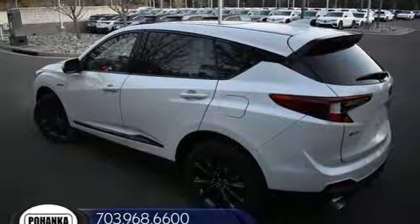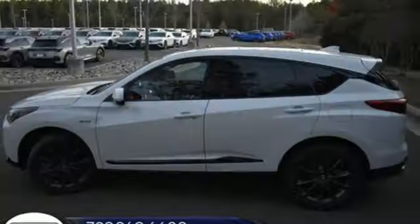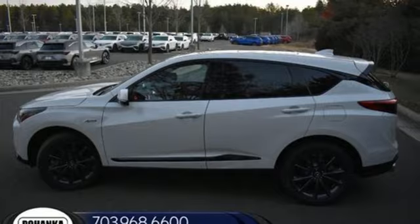Additional features include streaming audio, memory exterior door mirror settings, driver memory seats, front and rear parking sensors, and automatic transmission.